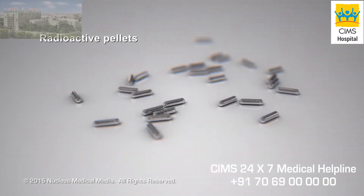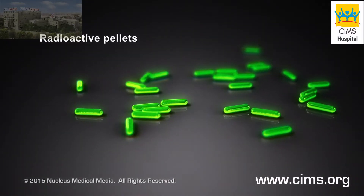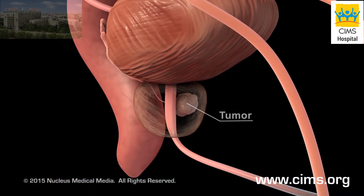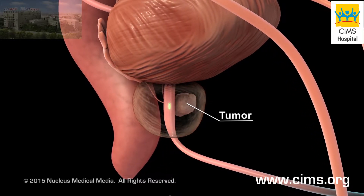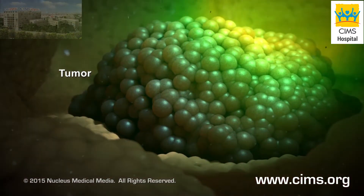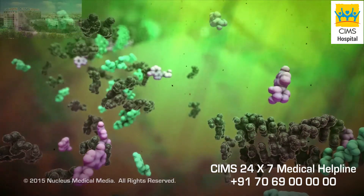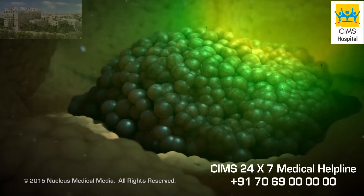Brachytherapy is a cancer treatment where radioactive material is placed near the cancer. Depending on your procedure, radioactive wires, ribbons, or pellets called seeds are placed directly into or near your cancer tumor. The radiation from the brachytherapy kills cancer cells by inflicting overwhelming damage to their DNA. The tumor shrinks as the cells stop dividing and die.